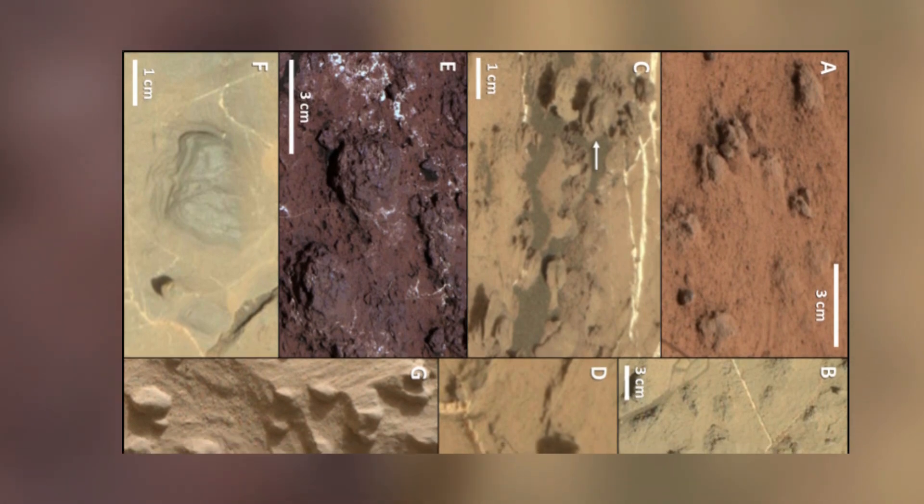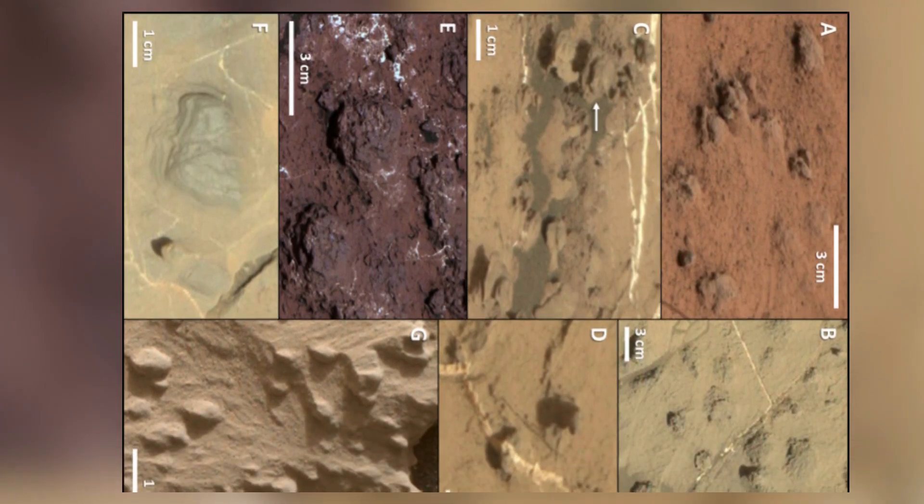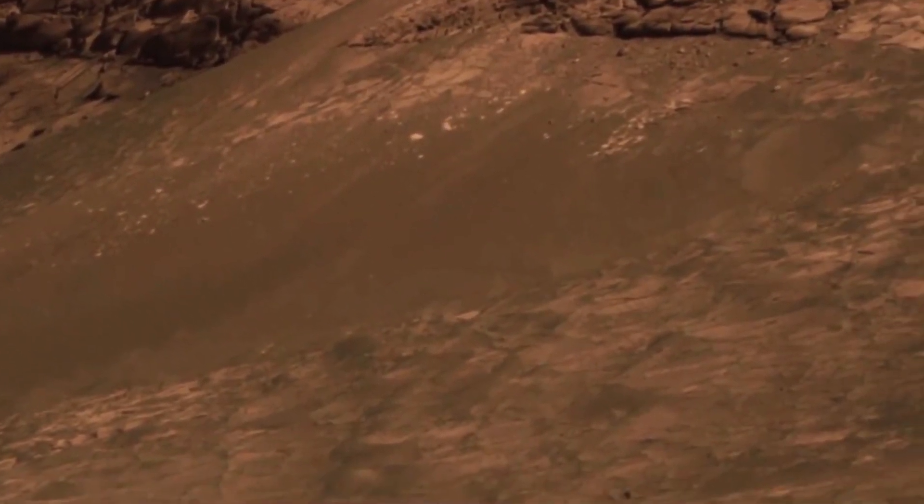By analyzing these images and conducting detailed chemical tests, Curiosity has helped paint a picture of Mars' environmental evolution, showing how it transitioned from a warm, wet planet to the barren landscape it is today.